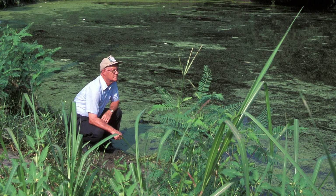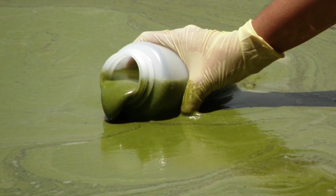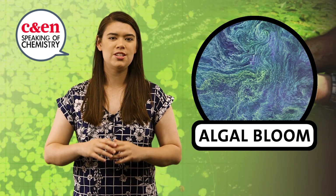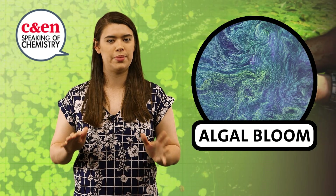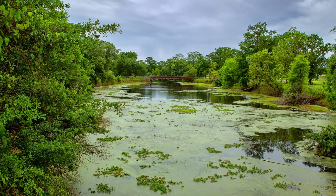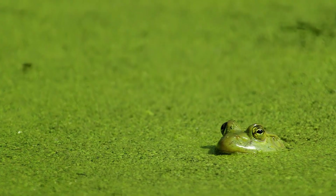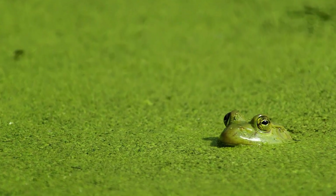A small amount of cyanobacteria isn't necessarily anything to worry about, but when conditions are right, the bacteria reproduce uncontrollably into what's called an algal bloom. These huge swaths of blue-green bacteria are sometimes large enough to cover entire lakes. Blooms can block sunlight and deplete oxygen in the water, disrupting everything from aquatic ecosystems to the fishing industry to drinking water systems.